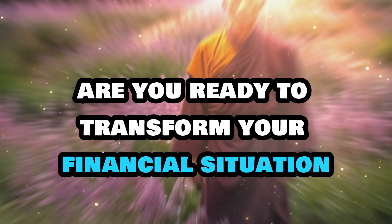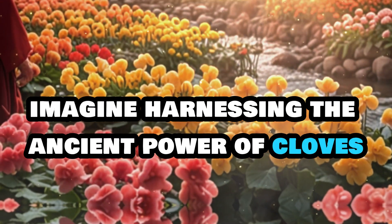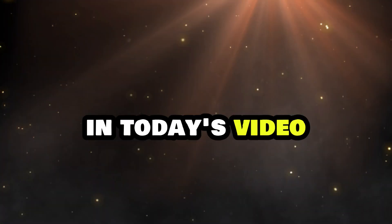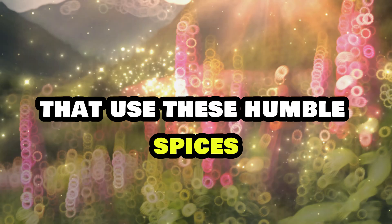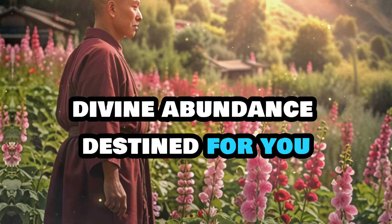Are you ready to transform your financial situation and invite prosperity into your life? Imagine harnessing the ancient power of cloves to create a magnetic field of abundance in your home. In today's video, we're diving into three powerful techniques that use these humble spices to attract wealth and unlock the sacred divine abundance destined for you.